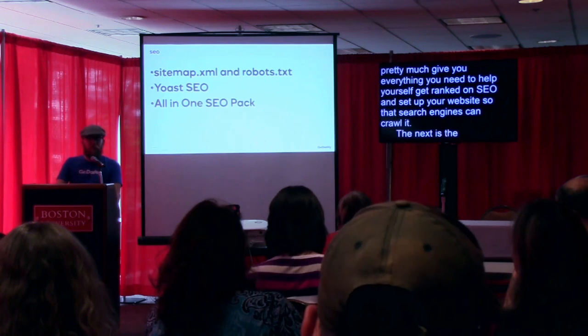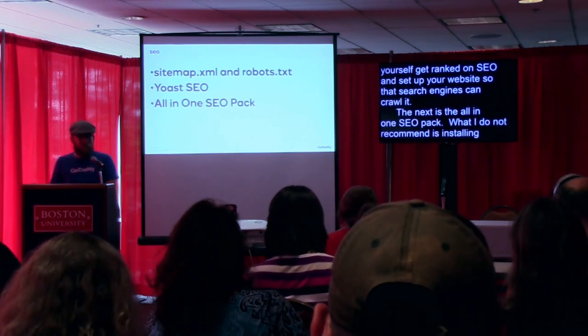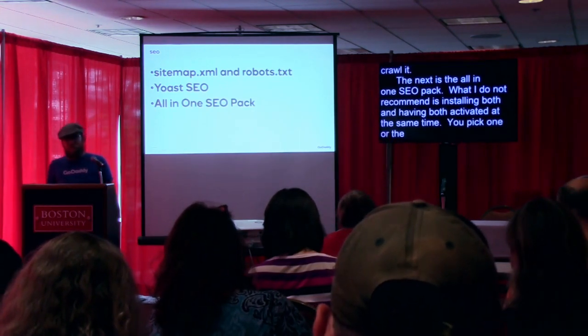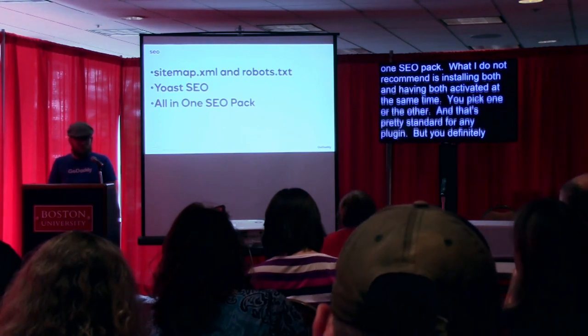The next option is the All-in-One SEO Pack. What I do not recommend is installing both Yoast and All-in-One SEO and having both activated at the same time. You pick one or the other. That's pretty standard for any plugin — you definitely don't want these two plugins to conflict with each other.